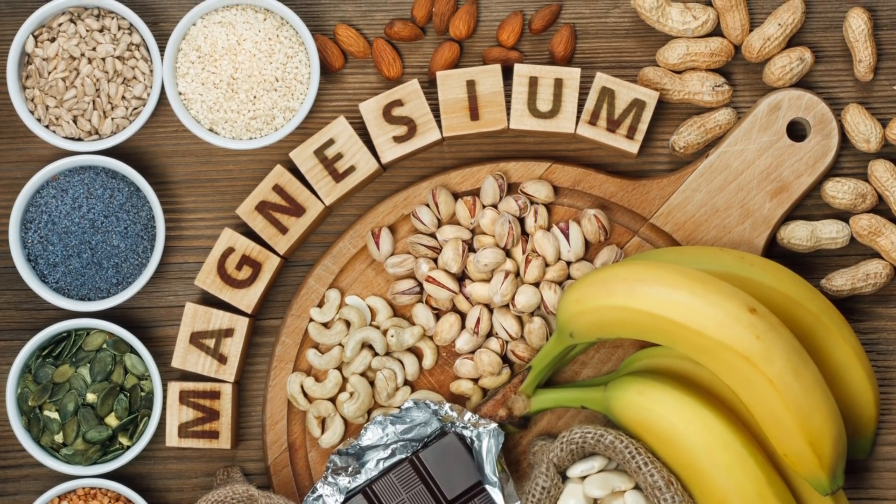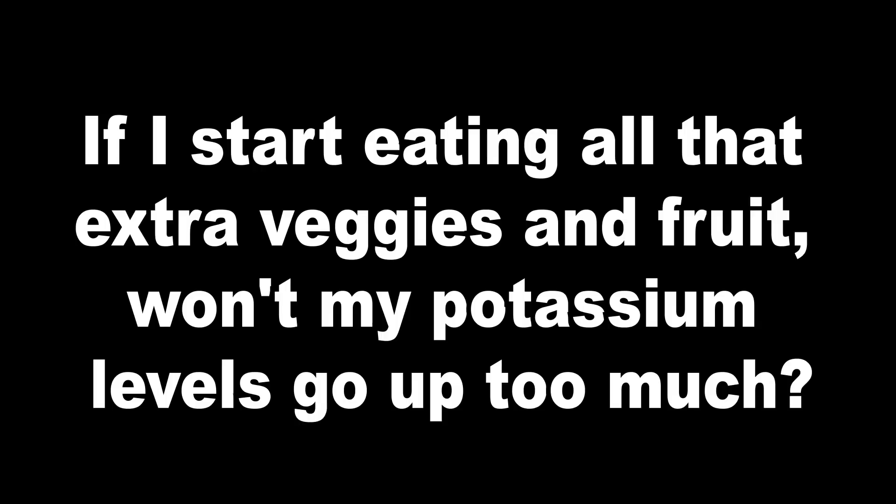Now you may ask, if I start eating all that extra veggies and fruit, won't my potassium levels go up too much? While the answer to this question was considered obvious just a few years ago, today many studies are changing the way the field of nephrology looks at potassium in the diet. I've explained exactly how you can now eat many potassium-rich foods such as banana, mango, orange and more, in my video up here.